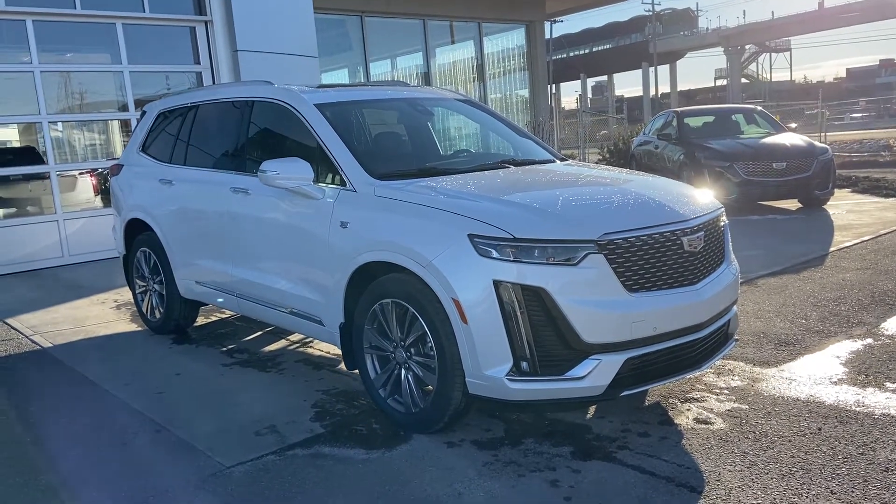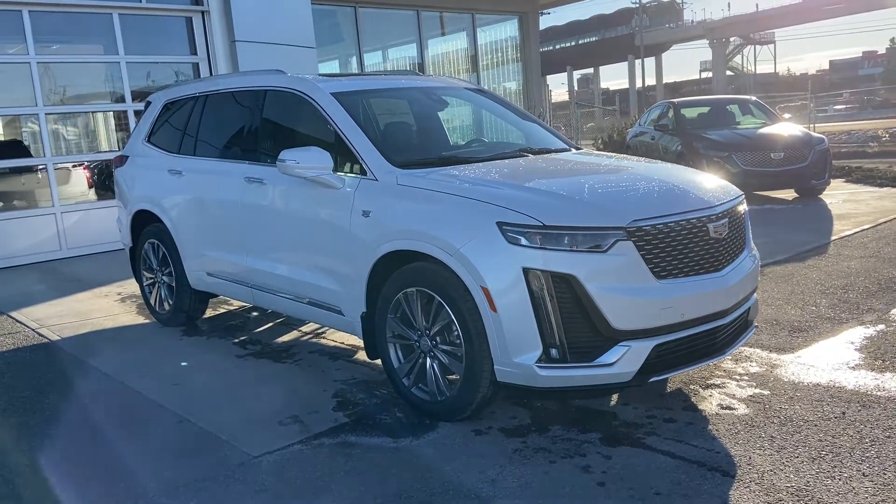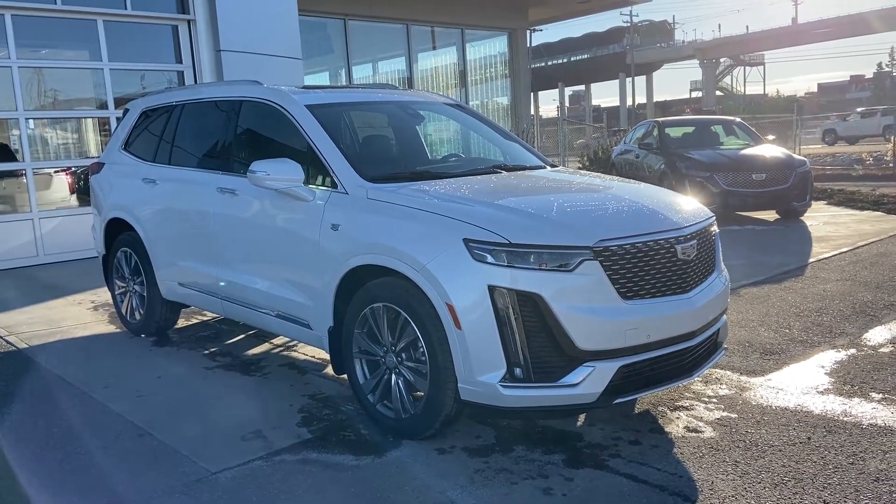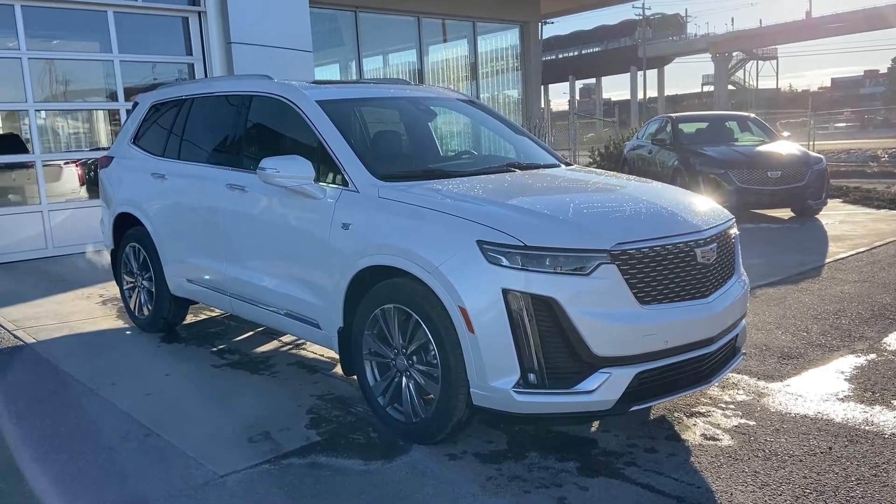Today we're doing a quick walk-run video on the beautiful brand new 2021 Cadillac XT6 Premium Luxury. The XT6 is powered by a 3.6 litre V6 engine and mated to a 9-speed automatic transmission.